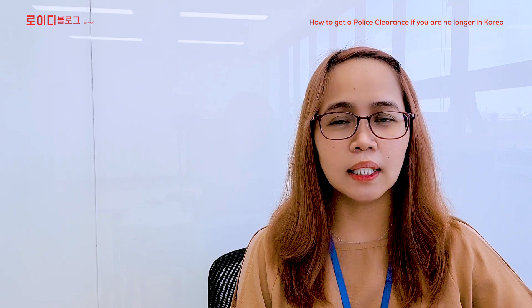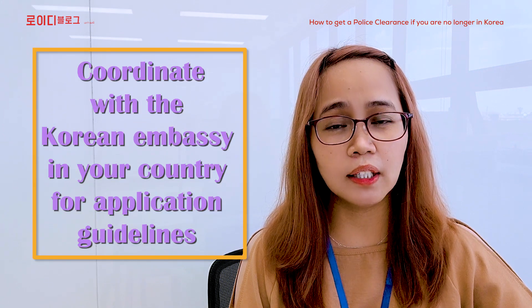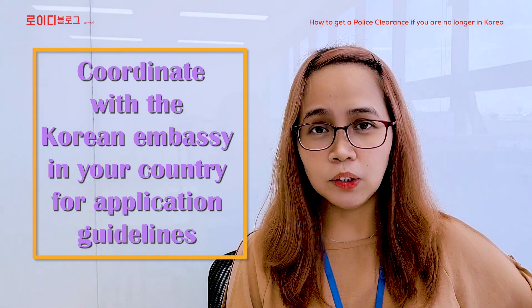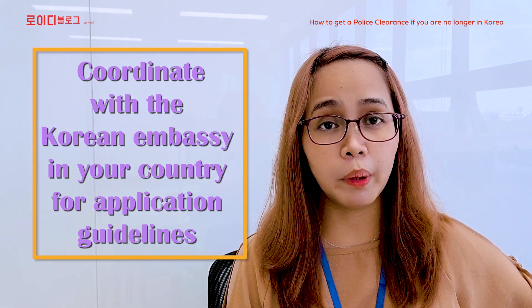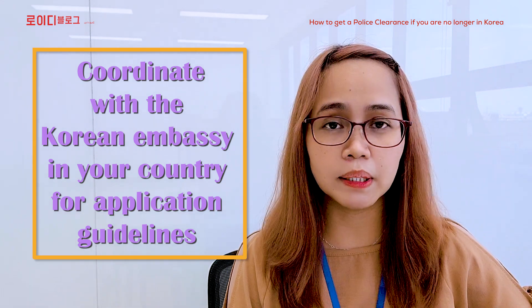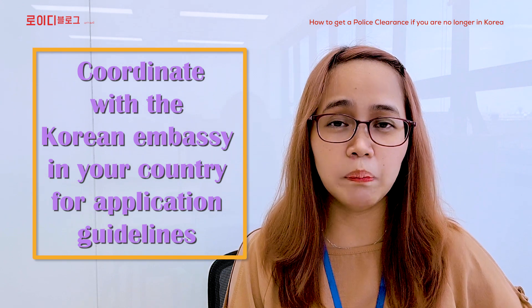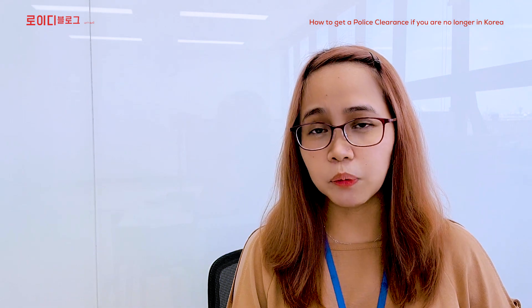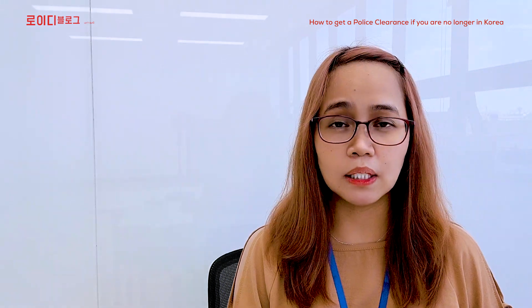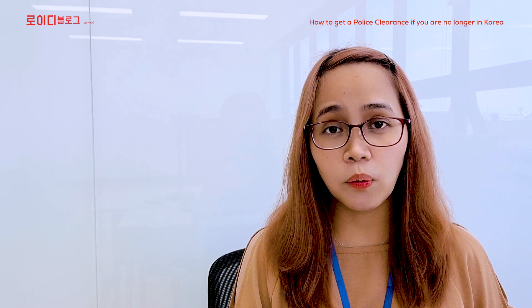Unang-una, kinakailangan niyo munang makipag-coordinate sa mga embassies sa ating bansa para malaman ninyo kung ano ang mga dapat gawin. Kasi lalo na ngayon, may COVID sa buong mundo, parang may mga restriction yung movement ng mga tao. So kinakailangan niyo makipag-coordinate muna sa mga Korean embassies.